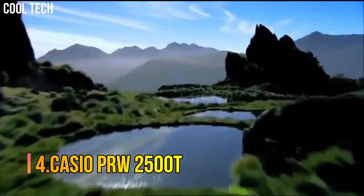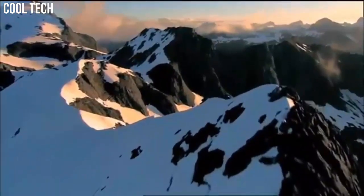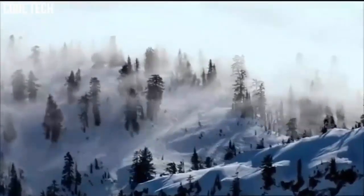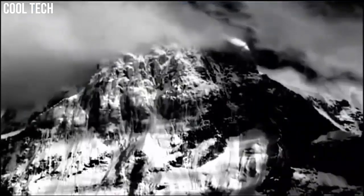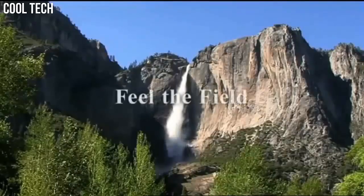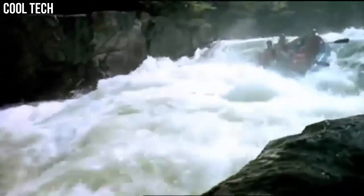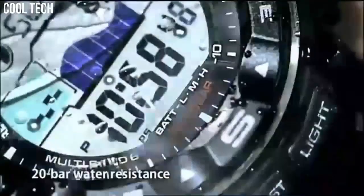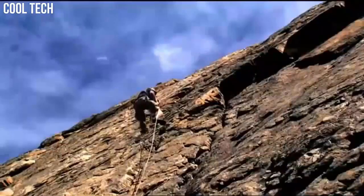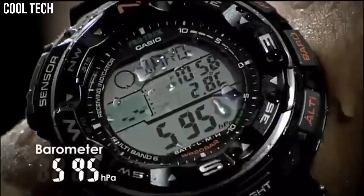Number 4: Casio PRW2500T. Tough solar power, multi-band atomic timekeeping, 200 meter water resistant, duplex LC display. Features: digital compass, altimeter, altimeter memory, barometer, thermometer, full auto EL backlight with afterglow, 5 independent daily alarms, hourly time signal, world time, 1/100th second stopwatch, and solar rechargeable battery. Item shape: round. Dial window material type: mineral. Display type: digital.